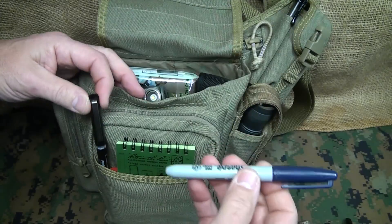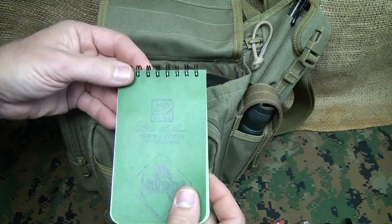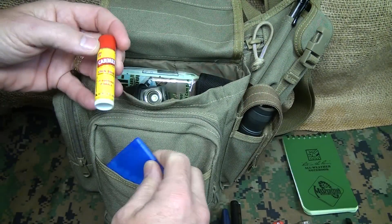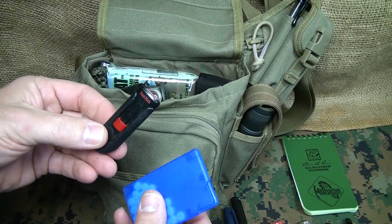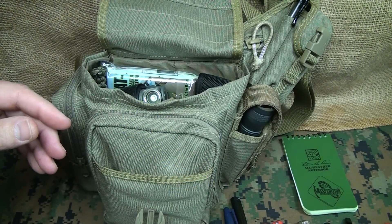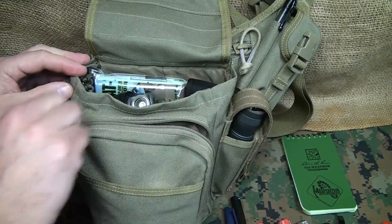Up front I have a Sharpie — I love having Sharpies around — a regular pen, a write-in-the-rain pad to write down anything I need, chapstick, some mints, and I always keep a thumb drive. Again, this isn't a survival bag; this is an everyday carry bag. These are things that in my daily life I just like to have at hand.